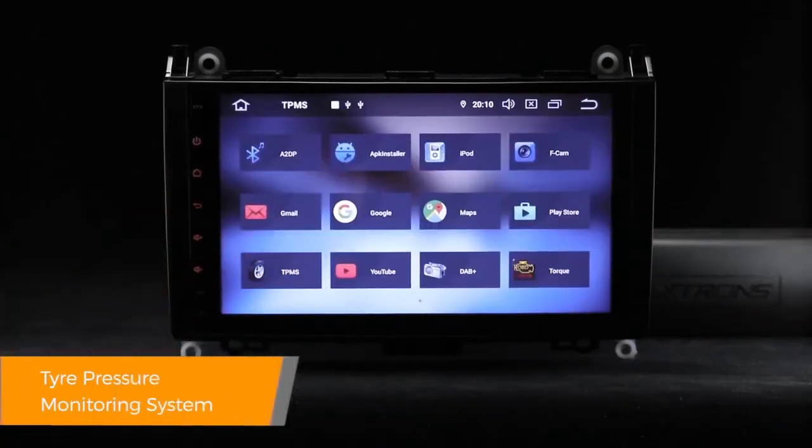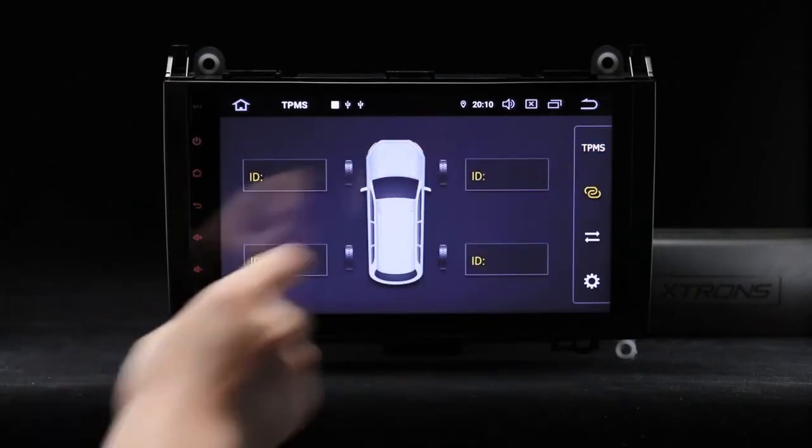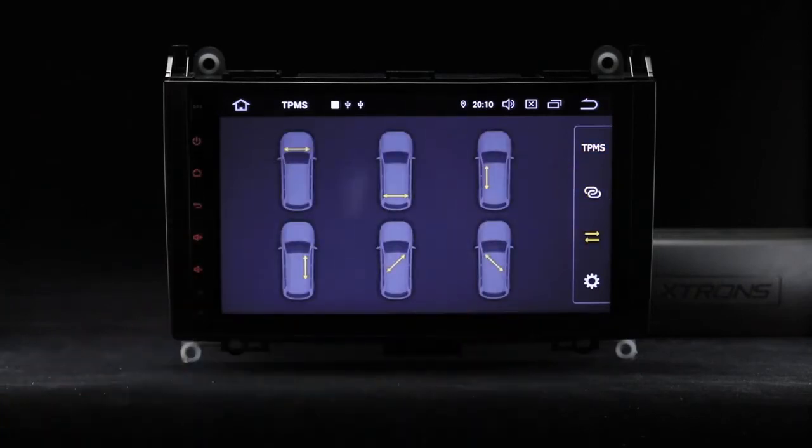After having correctly installed the TPMS to your car wheels, you can view real-time data of your vehicle's tires on the head unit display.